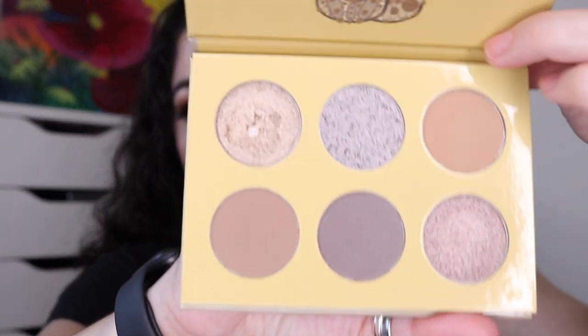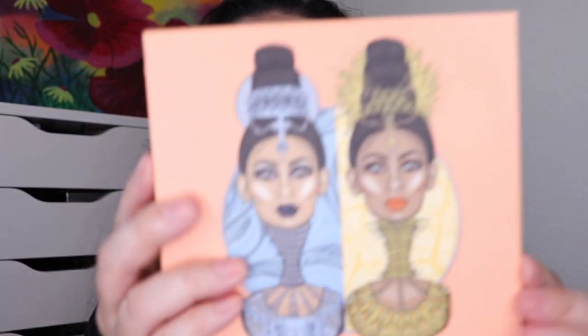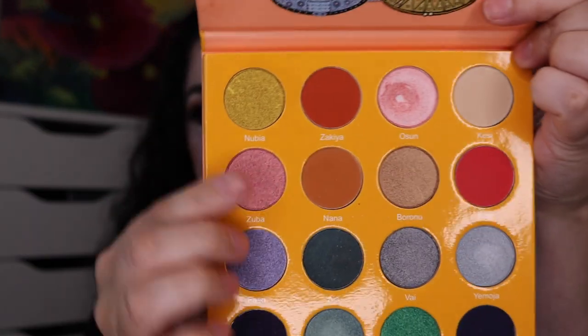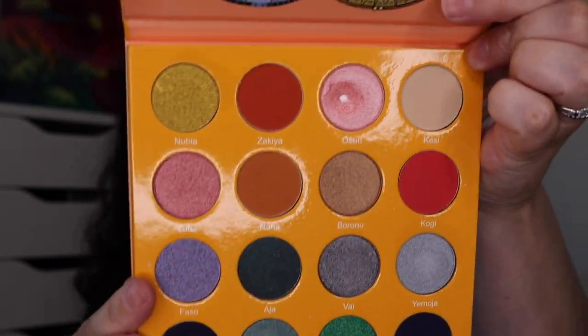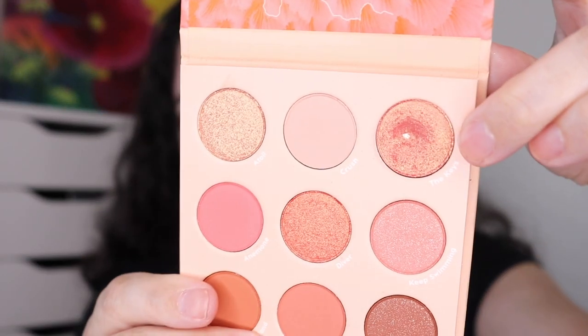You'll recognize these all from my Pan Those Eyeshadows series. Next is from Juvia's Place The Taupe's palette, where I hit pan in the first shade. Then I hit pan in the shade O Sun from the Juvia's Place Magic Mini palette — a pink shade. And the final pan I hit this quarter is from my ColourPop Costa Coral palette, in the shade The Keys.